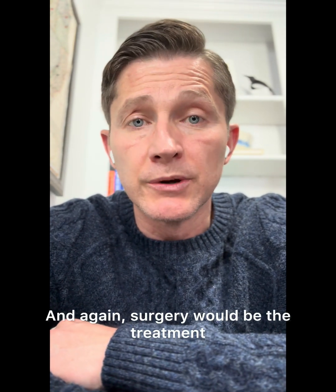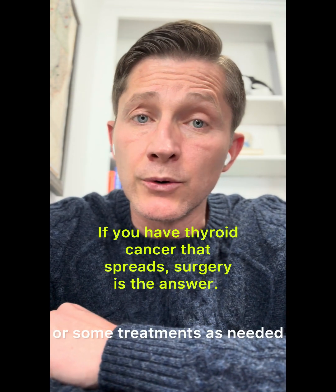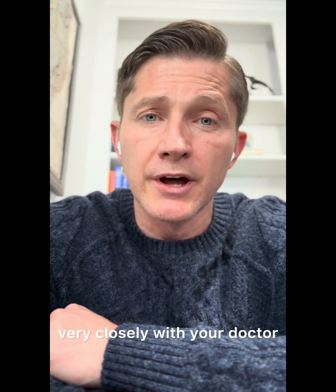Surgery would be the treatment for almost all thyroid cancer, with potentially using radiofrequency ablation or some other treatments as needed, but you need to discuss this very closely with your doctor.